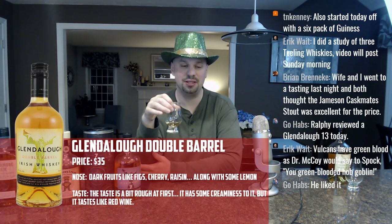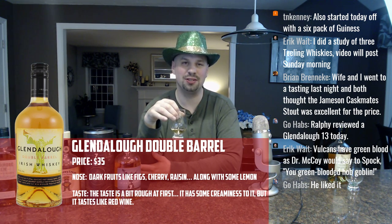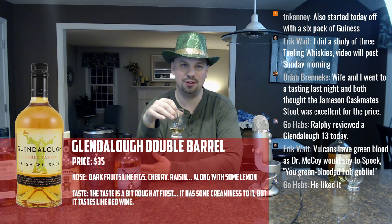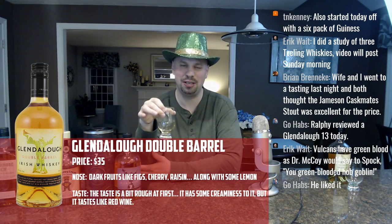I've heard really good things about the Glendalough 13 — especially the one where it's aged in Japanese oak. It's not Madeira, it's something else that begins with an M. Eric in the chat confirms: Mizunara. I wasn't too far off.